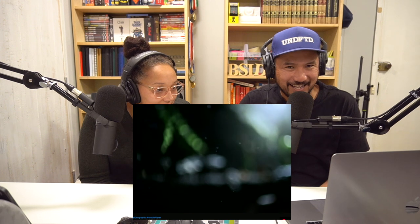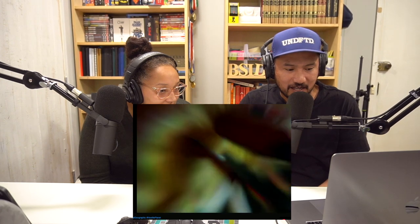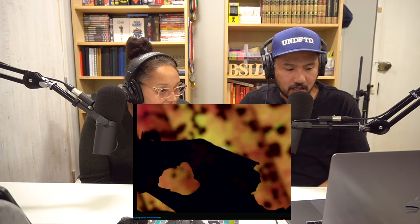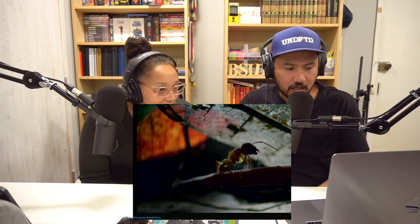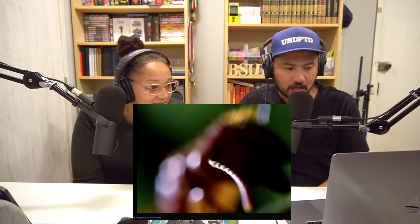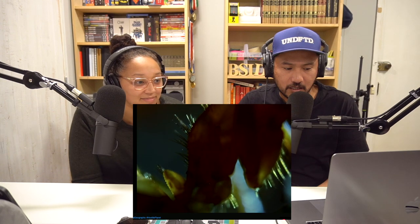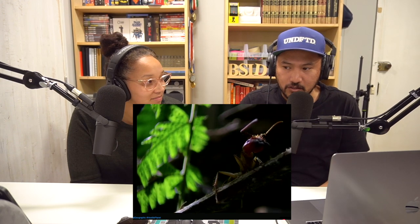But not all fungi feed on the dead. Days ago a spore landed on this ant — now she's acting strange. It's like a horror ant. It has infiltrated her muscles. Can this stuff affect us? Her body has been taken over by cordyceps — a parasitic fungus.